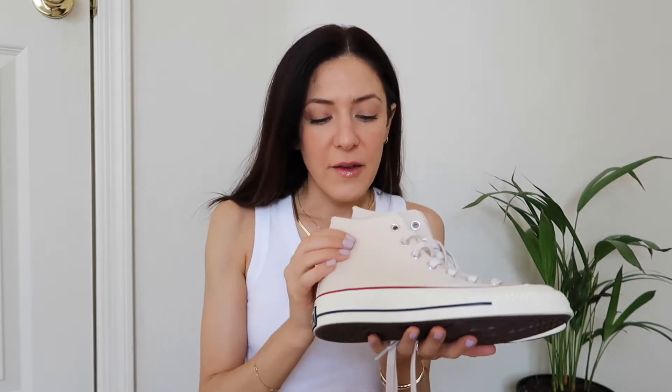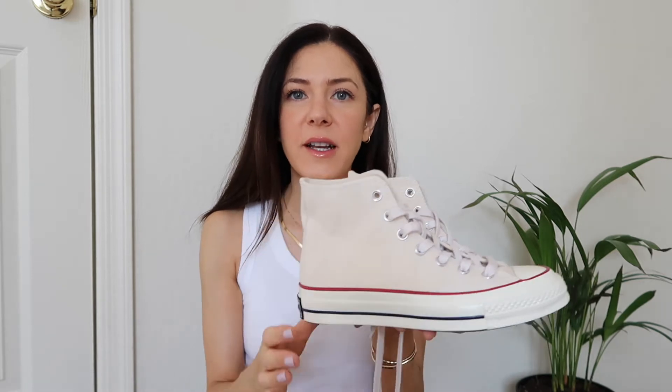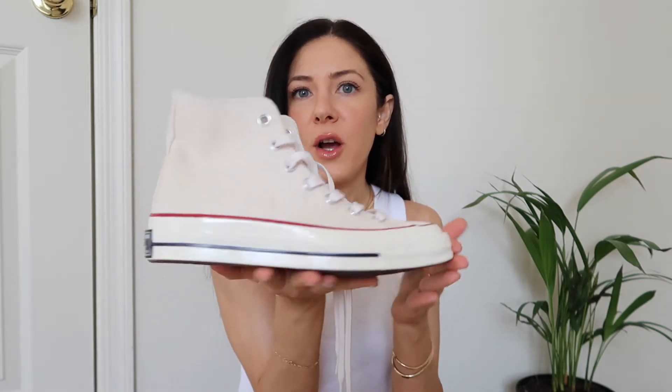The first thing I want to show you is this pair of Converse high tops. I feel like these shoes are so cute — I picked them up last week from Nordstrom. They're made of canvas material and the color is a really nice off-white cream. What I love about them is the platform, which makes them a little different than your traditional Converse — a more updated, trendier, and very cute neutral version.